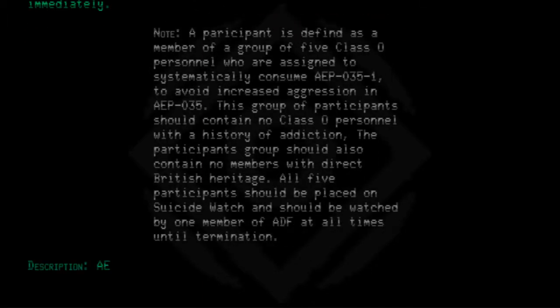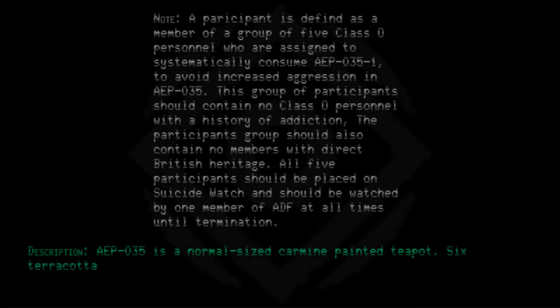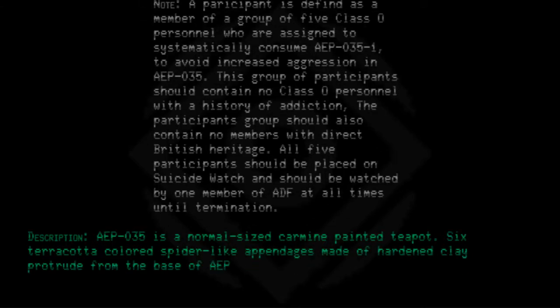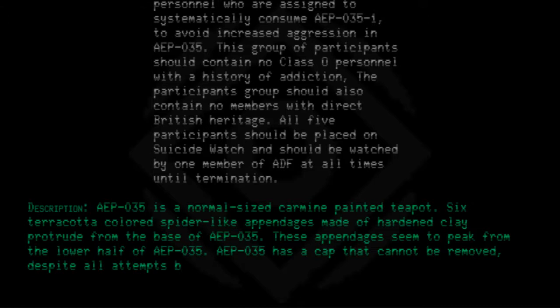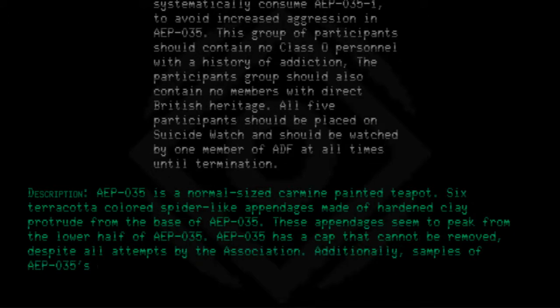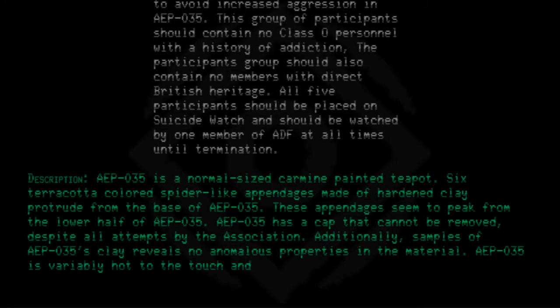Description: AEP-035 is a normal-sized carmine-painted teapot. Six terracotta-colored spider-like appendages made of hardened clay protrude from the base of AEP-035. These appendages seem to peak from the lower half of AEP-035. AEP-035 has a cap that cannot be removed despite all attempts by the association. Additionally, samples of AEP-035's clay reveal no anomalous properties in the material.